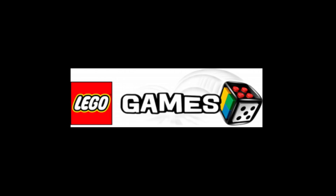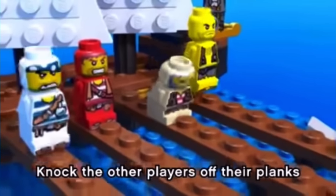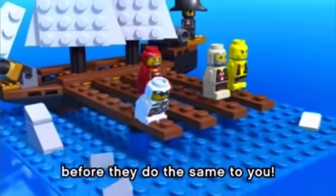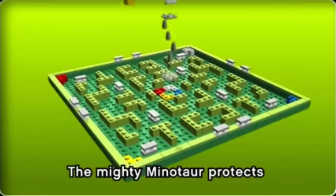Here's a question: how many of you remember Lego Games? Not Lego games — Lego Games. For those of you who don't know, Lego Games was a series of sets made by Lego that were manufactured and released from 2009 to around 2013. The sets were, well, exactly what they sound like: board games made out of Lego.